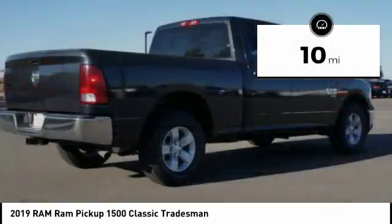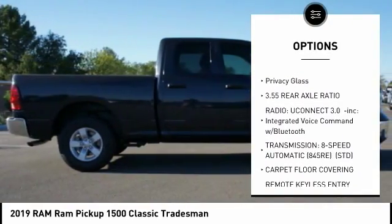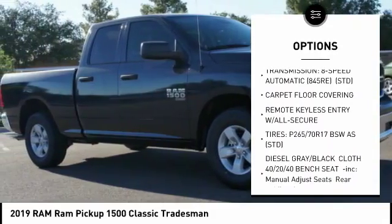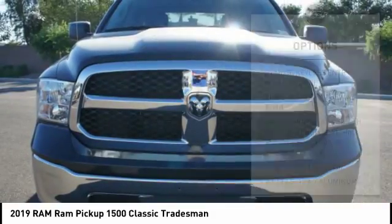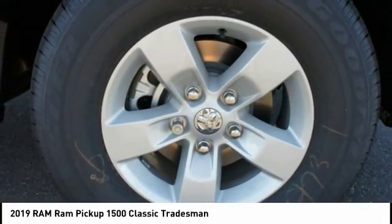Here are some of this vehicle's great options: stability control, anti-lock braking system, tow hitch, traction control, backup camera, driver airbag, power steering, adjustable steering wheel, auto dimming rear view mirror, PPO, four-wheel disc brakes.